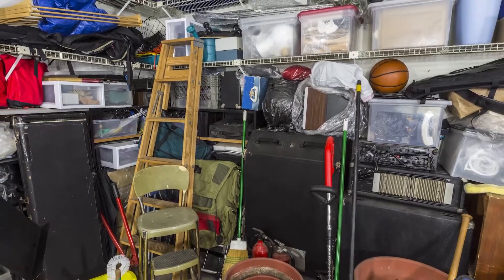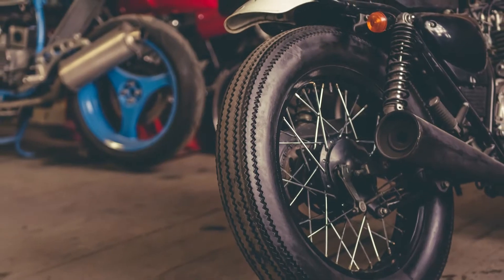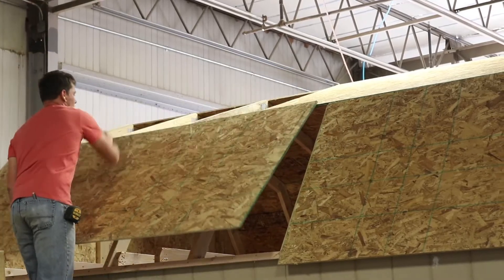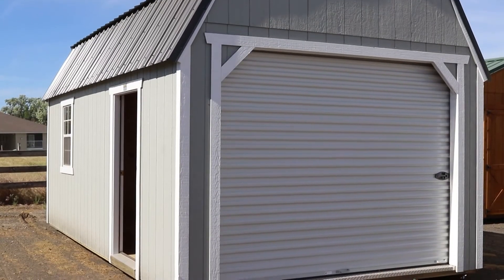Do you need space to store your stuff? Or is it a workshop you dream of? What about a garage for all your toys? Old Hickory Sheds, built right here in Jerome, are quality sheds constructed of premium materials that are perfect for that extra space you need.